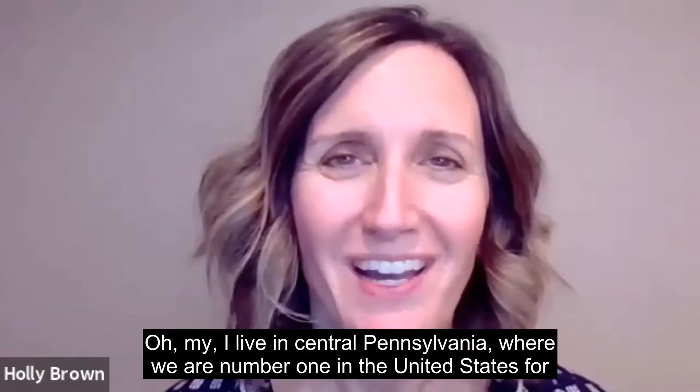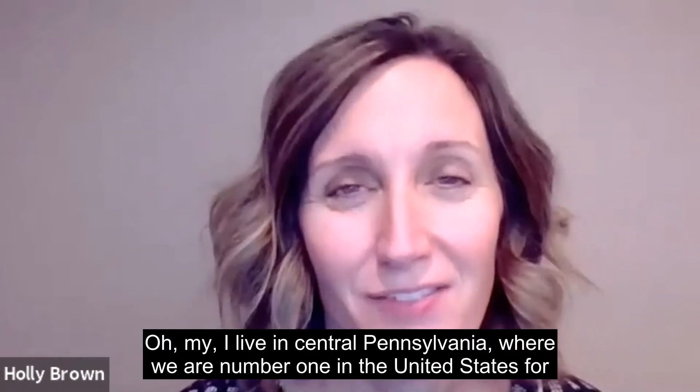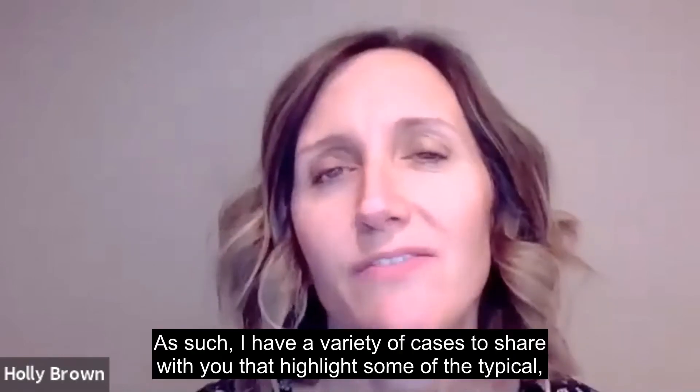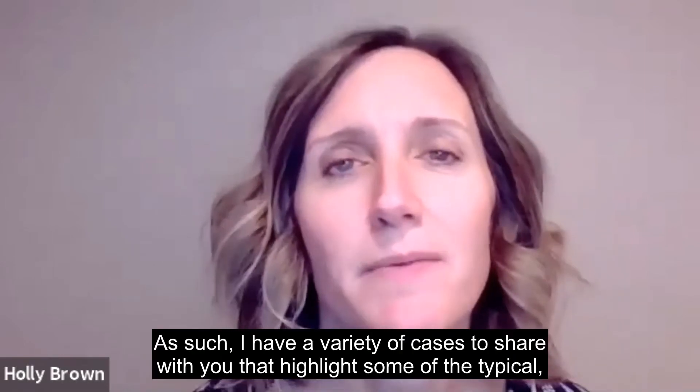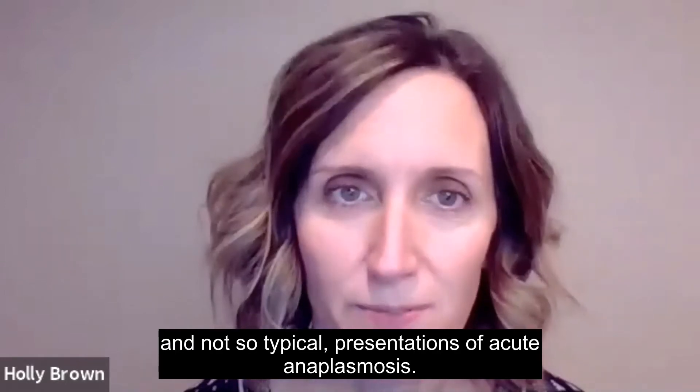Ticks and fever and lameness, oh my! I live in central Pennsylvania where we are number one in the United States for not one but two tick-borne diseases. As such, I have a variety of cases to share with you that highlight some of the typical and not so typical presentations of acute anaplasmosis.